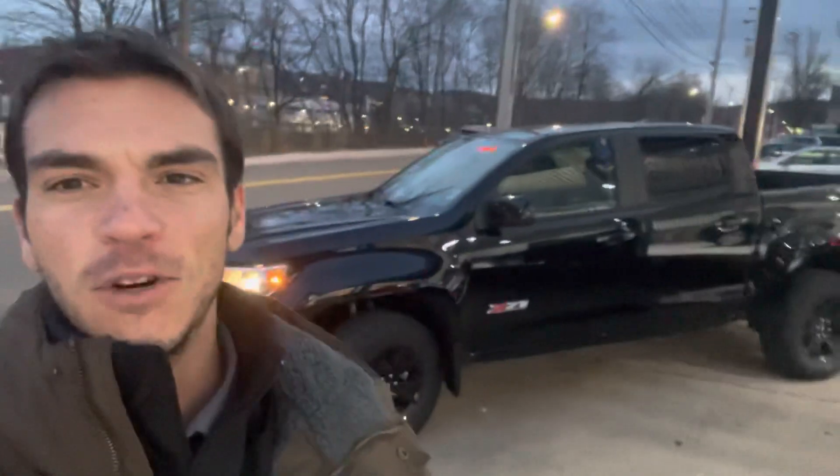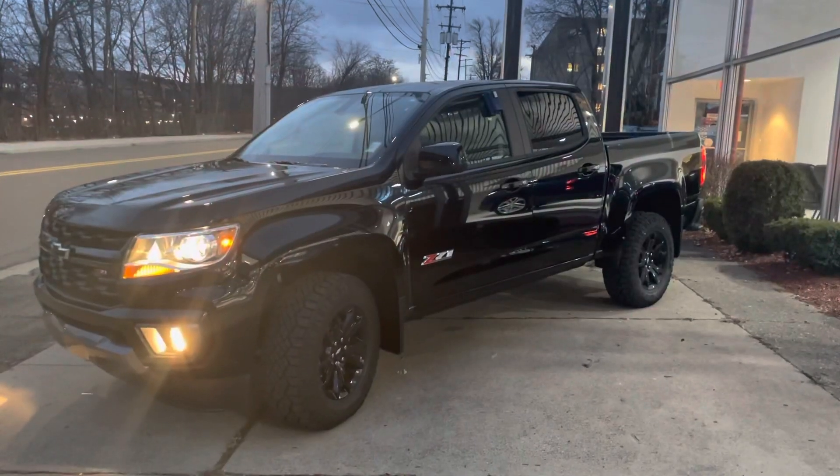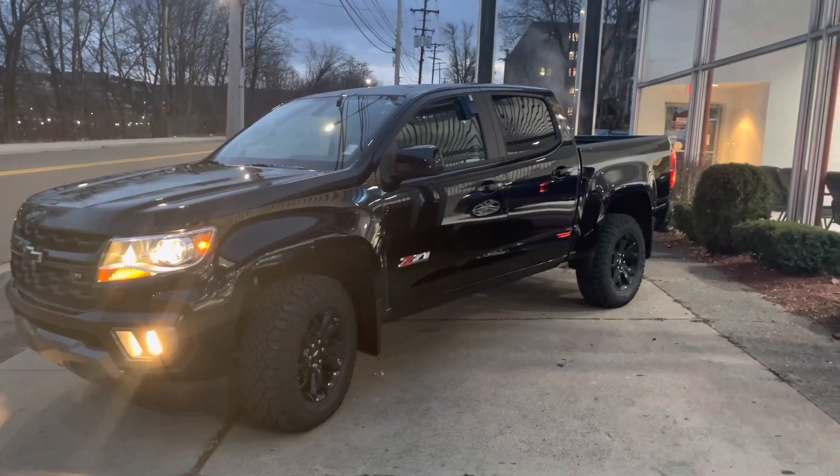Hey everybody, hope you're having a good day, coming to you again from Botnick Chevrolet, downtown Binghamton, New York. Another winter day, got a blizzard coming, moving this Colorado around — it is one hell of a good looking truck. Figured I'd share it with you guys. Just a quick overview, I'm not going to do a run and drive video with this particular truck as it's getting ready to be delivered.